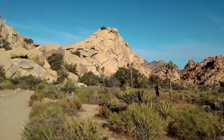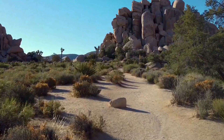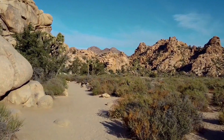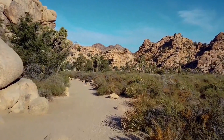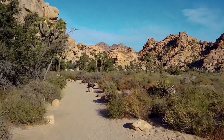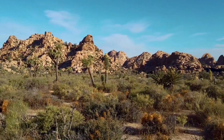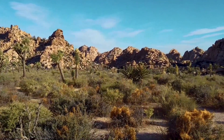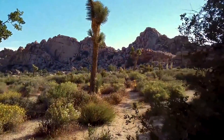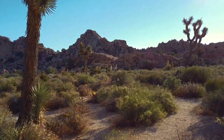The Joshua tree occurs in patterns from dense forests to distantly spaced specimens. In addition to Joshua tree forests, the western part of the park includes some of the most interesting geologic displays found in California's deserts. The dominant geologic features of this landscape are hills of bare rock, usually broken up into loose boulders. These hills are popular among rock climbing and scrambling enthusiasts.